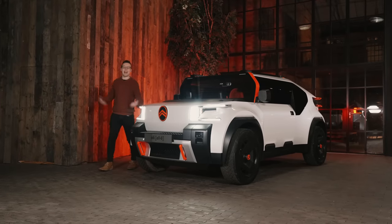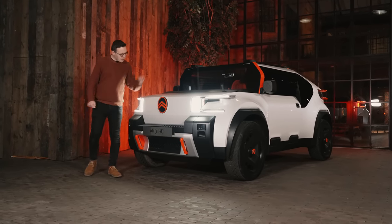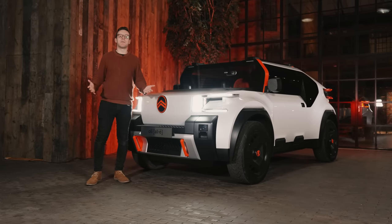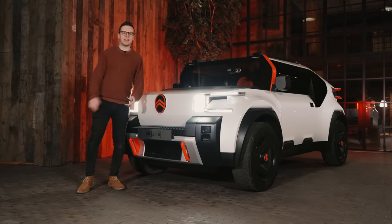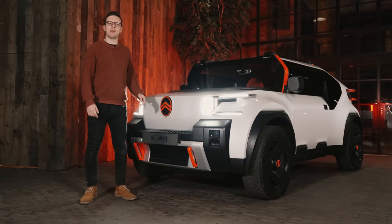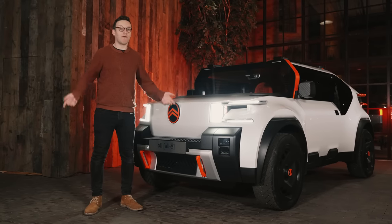Now that motor shows are dead in the water, I wondered if concept cars might cease to exist as well. But the Oli is the most refreshing design study in ages because it proves you can push the boundaries just by keeping things simple, by using some common sense. So, car industry, let's have a lot more thinking like this, please, because the EV revolution needs to apply to everyone.